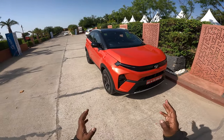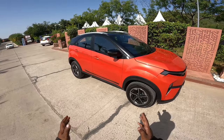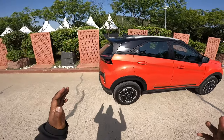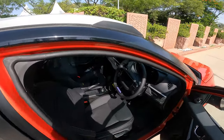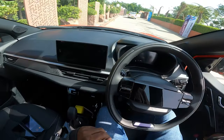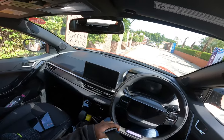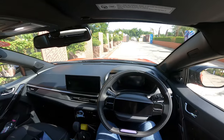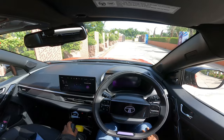Hello there guys, this is Dino giving you a first drive impression of the diesel manual variant of the all-new Nexon facelift that has just been launched — a sensational launch, a comprehensive upgrade that the Nexon has always deserved. So let's not waste any more time, let's hop in and start driving this amazing class-leading subcompact SUV from the house of Tata.